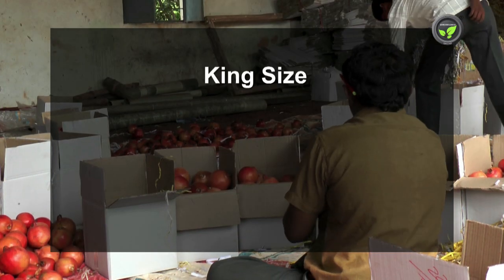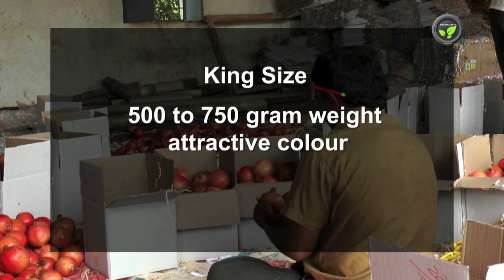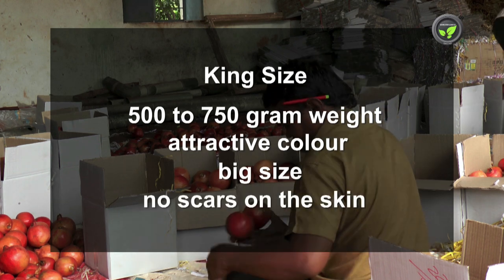King size: 500–750 gram weight, attractive colour, big size and no scars on the skin.